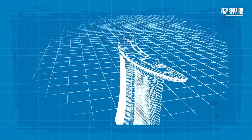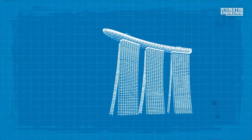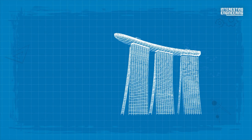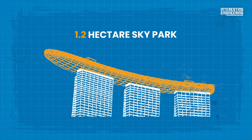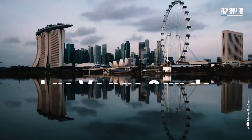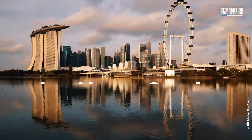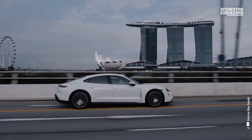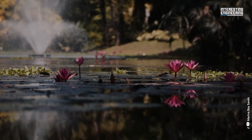The site comes together as three 55-story towers that include a 1.2-hectare sky park. Safdie Architects was approached by Las Vegas Sands Corporation to design this project in order to help it win the bid to build the city's first integrated resort. But why does it express such extreme ideas?